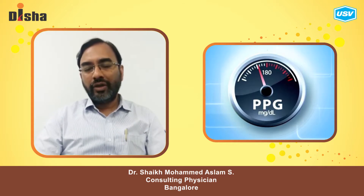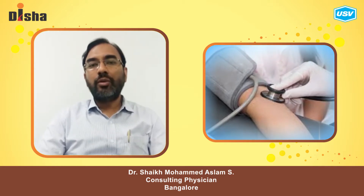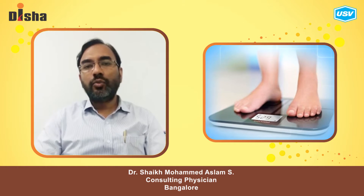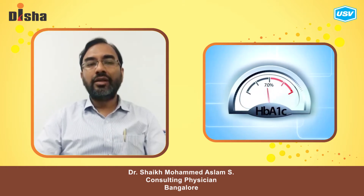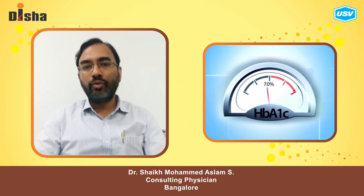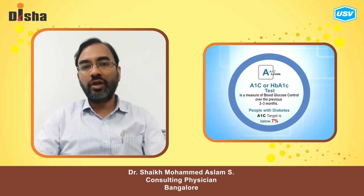During those visits, we should also check blood pressure and weight. The other test which needs to be done on a regular basis, generally annually, and most importantly, is HbA1c — that is glycosylated hemoglobin — which gives the average blood sugar of the last 3 months.